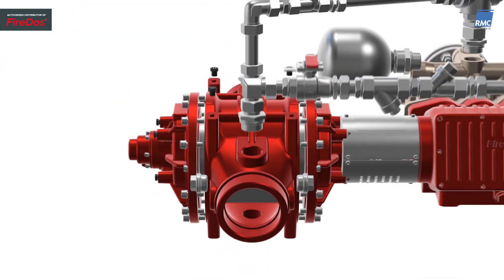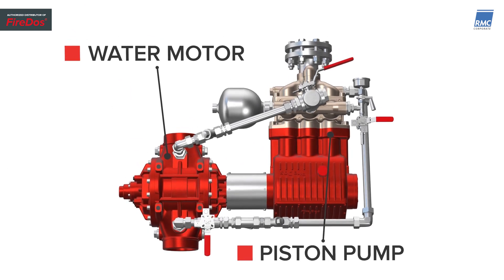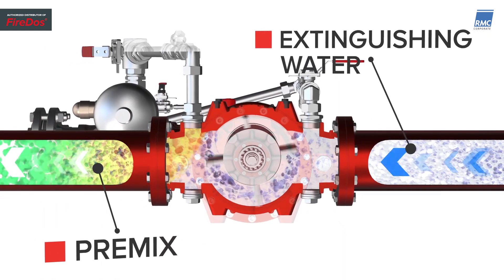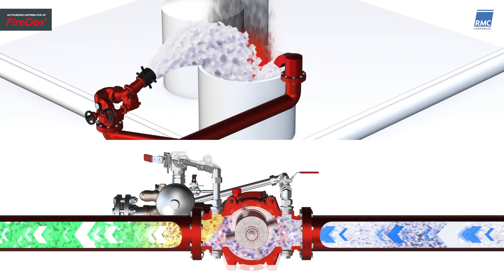The purely mechanical product concept of FireDOS ensures maximum reliability. It allows a constant proportioning rate across a wide range of extinguishing water flow rates and pressure – an optimum condition for varying fire scenarios.